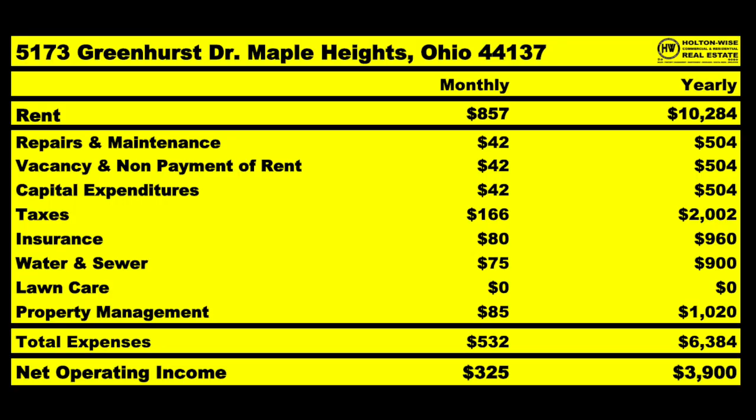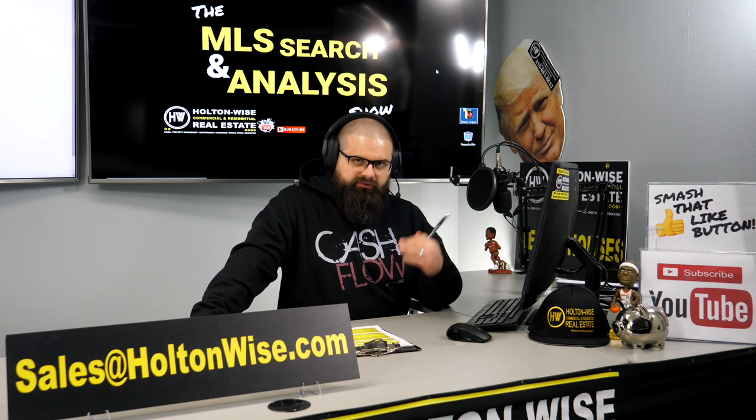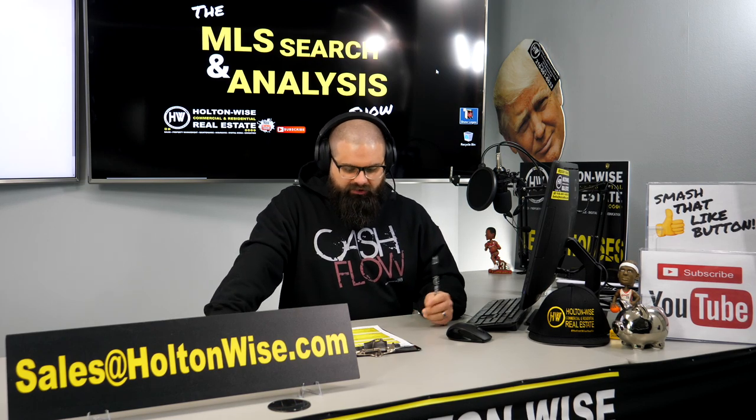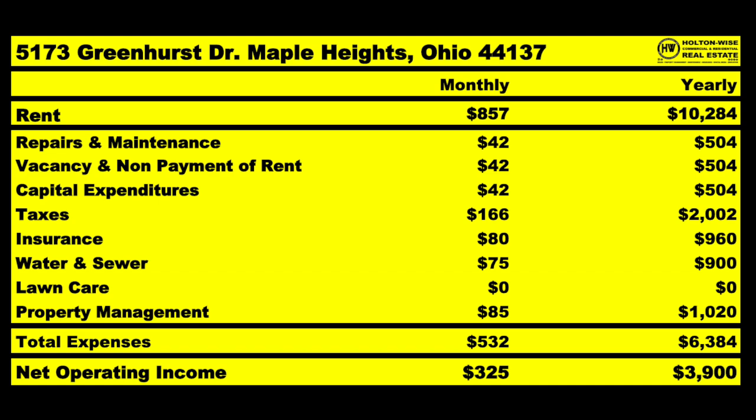Back to the numbers: water and sewer is estimated at $75 a month. Lawn care is nothing — you put that on the tenant, which is a great feature of single-family homes. Tenancies last longer, vacancy is lower, and you don't have tenants fighting each other. Property management is $85 a month. So on this property renting for $857 a month, you should reasonably expect to spend on average $532 a month, leaving you with an NOI of $325.